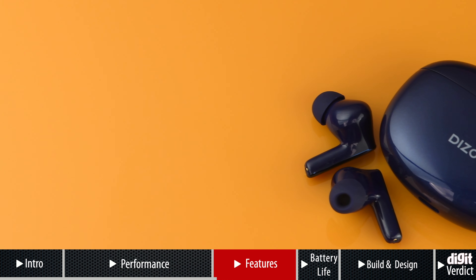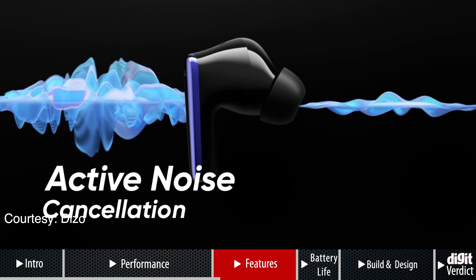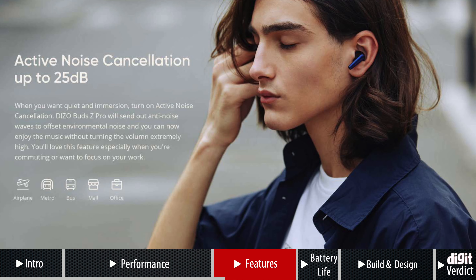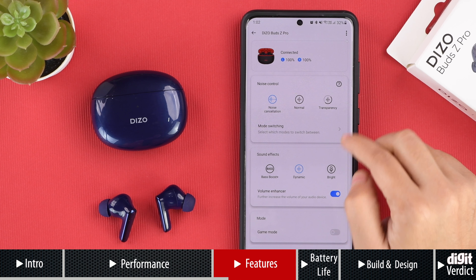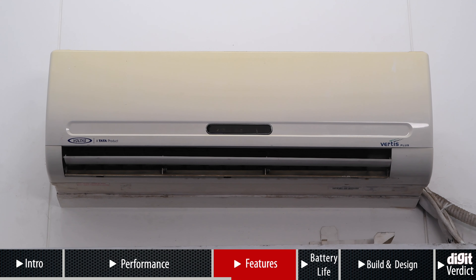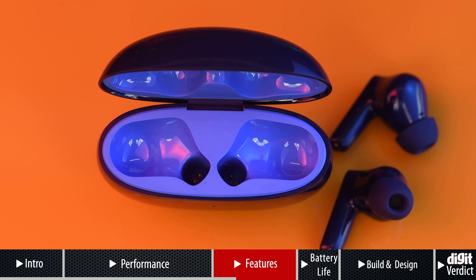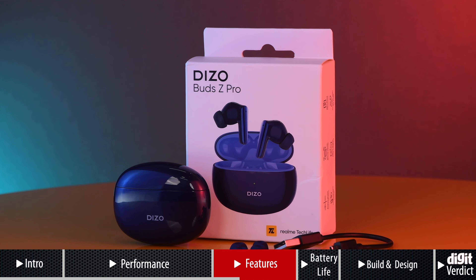Being the upgraded version of the Deezo Bud Z, the Pro variant incorporates active noise cancellation, which was absent in the older variant. The company claims up to 25 decibels of ambient noise suppression via this feature. In our test, the active noise cancellation performance was pretty decent. It subdues low, constant sounds such as an AC's hum, an airplane's drone, and a PC's whirring sound. It won't, however, diminish higher frequency sounds such as human voices and high-speed fans. For the price, though, it is pretty decent.